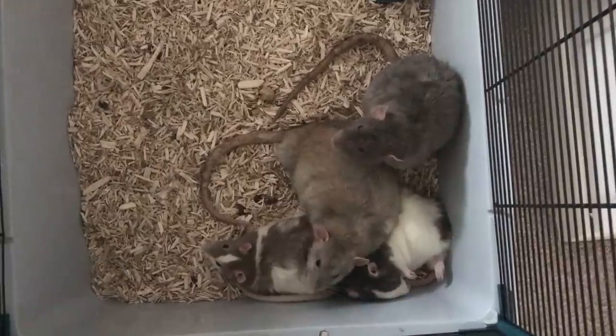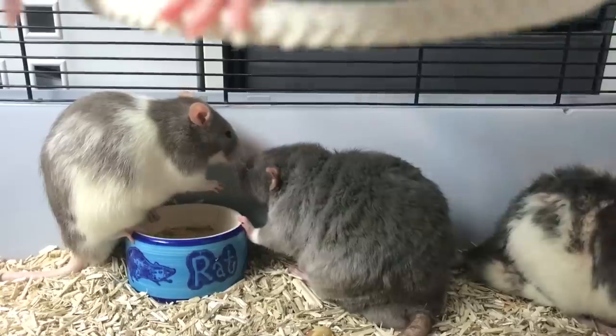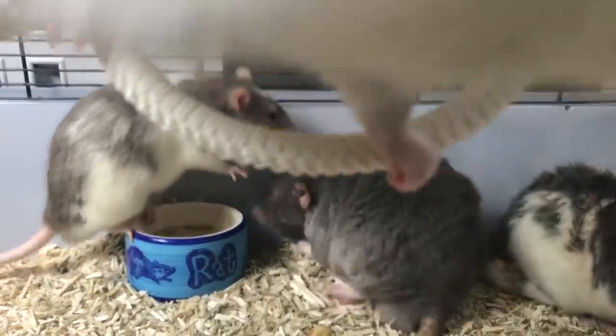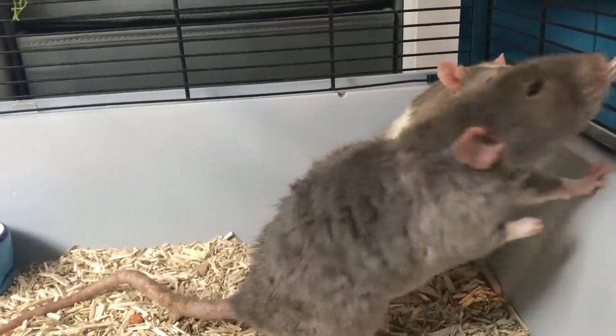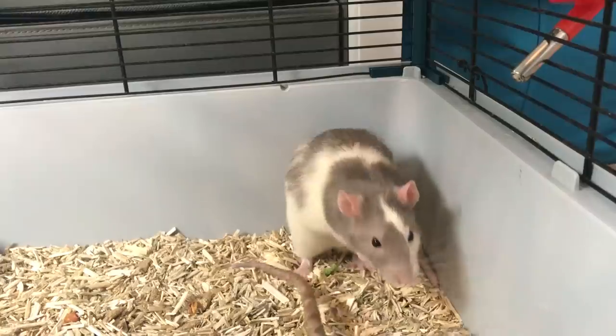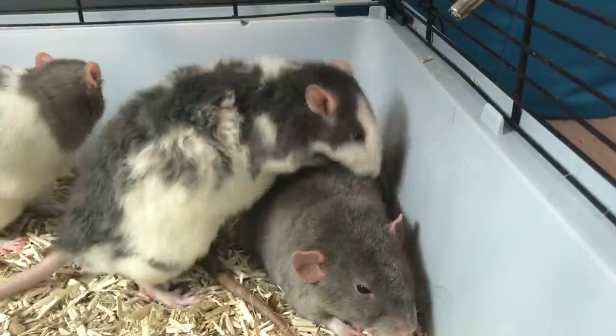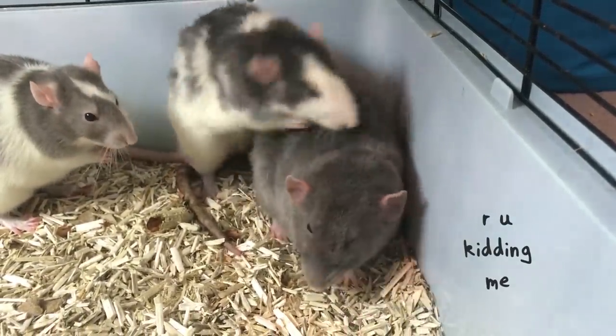The next morning I tried again. I put them all back into the small rat cage and the mood seemed a lot less tense than before after they'd spent the whole night cuddling with each other. They were still fighting occasionally but nothing serious. The two new boys did start mounting and humping Sprout, which is something I haven't seen my rats do before, but this is just another way of them trying to establish dominance over Sprout.